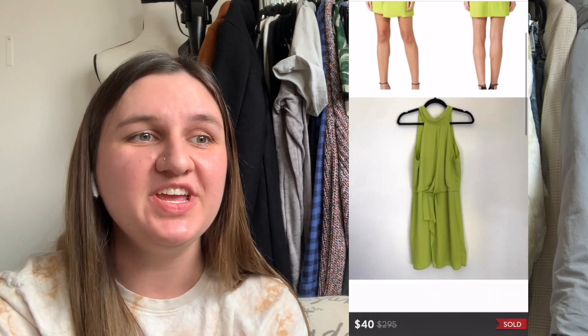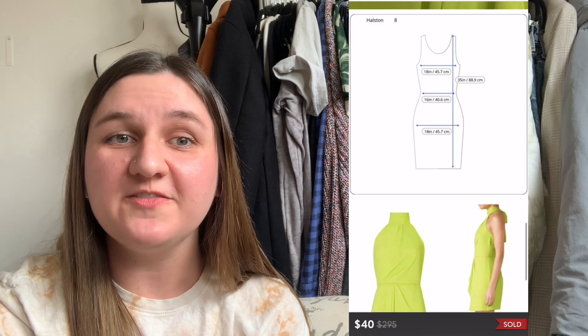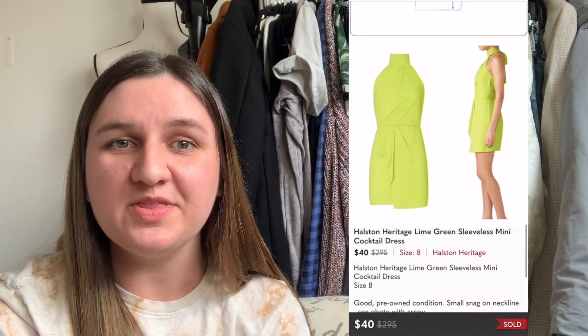Next up is a dress by Halston Heritage — a lime green mini dress. I got this via liquidation, and it was a secondhand item. I paid $13.25. It ended up selling for $40, and that left me with a profit of $18.75.